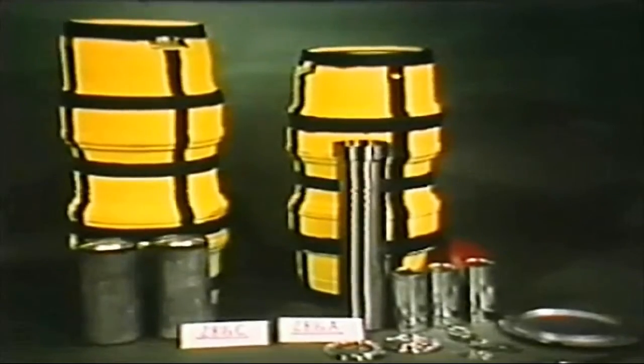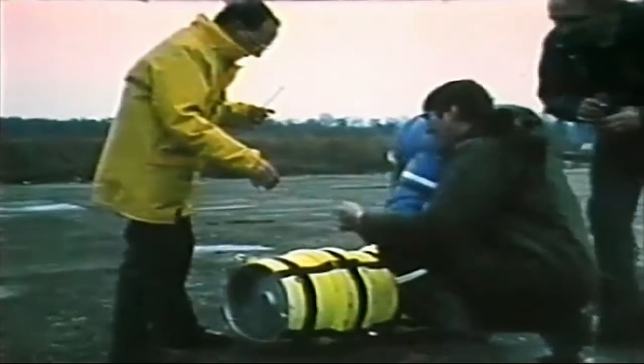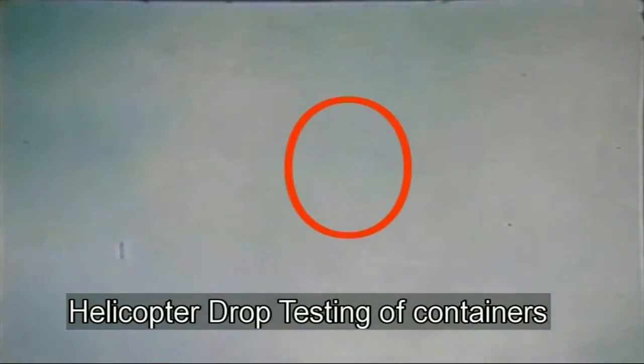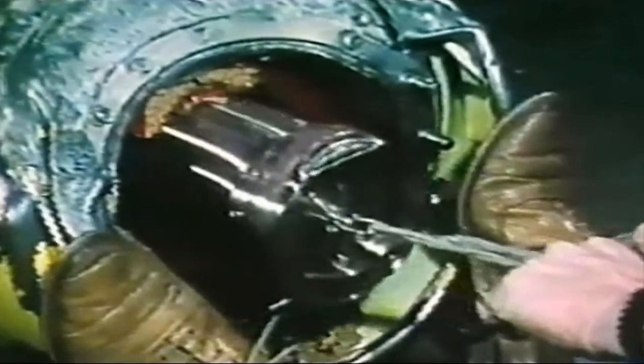This film from the archives shows the early testing of a Type B package during the development of the Type C packaging regulations. Introduced in 1996, these address the requirement for additional engineering and safety factors, enabling a Type C package to withstand a severe aircraft accident.